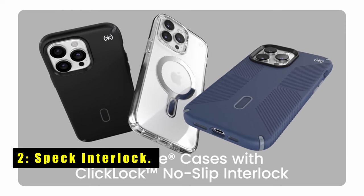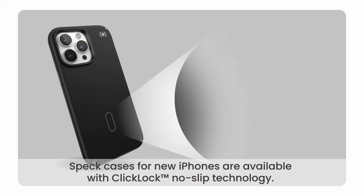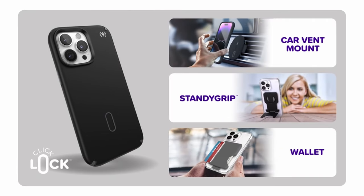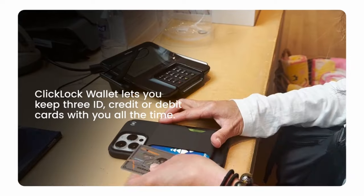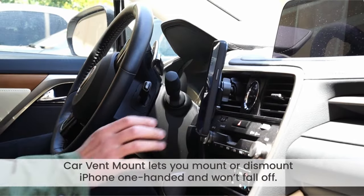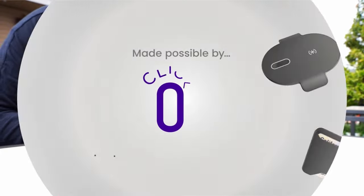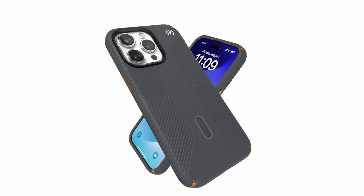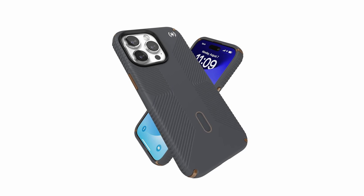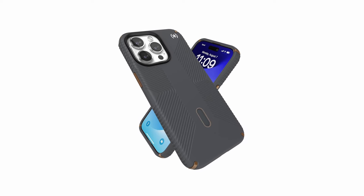At number 2 is the Spec Interlock. The Spec Interlock for iPhone 15 Pro Max sets a new standard in drop protection and functionality. With its raised camera ring, it ensures your lenses remain scratch-free, maintaining your device's pristine condition. Enjoy the convenience of wireless charging without compromising on protection, thanks to its MagSafe compatibility. The innovative ClickLock technology allows for secure attachment of accessories like a wallet, car vent mount, and viewing stand, resisting shear force for a no-slip grip. Designed for universal compatibility, this versatile case fits all 6.7-inch models, ensuring full access to ports and buttons for a seamless user experience.